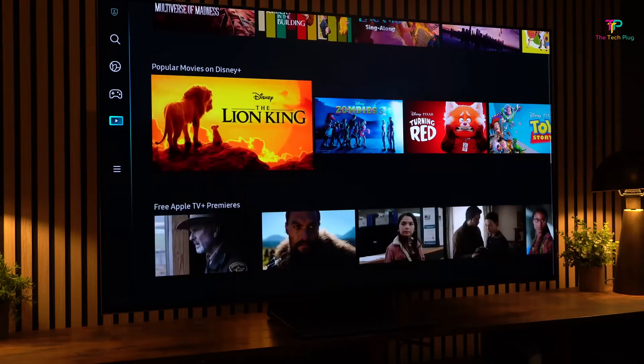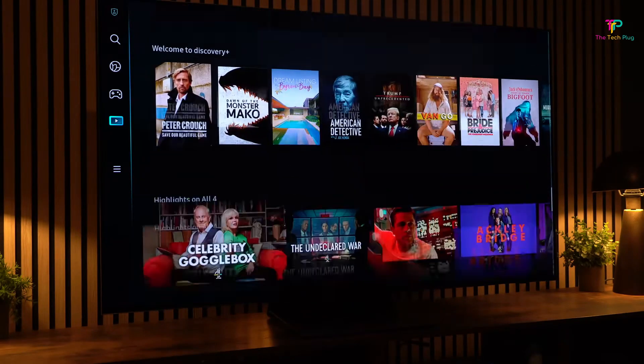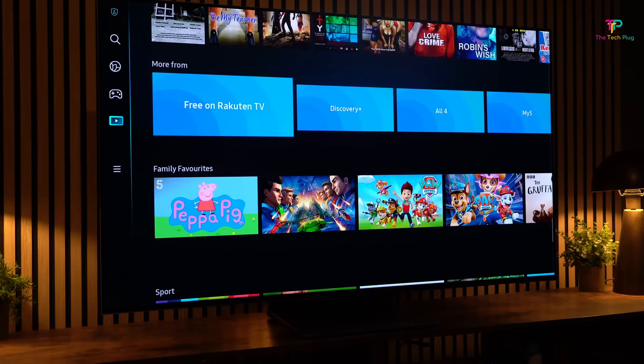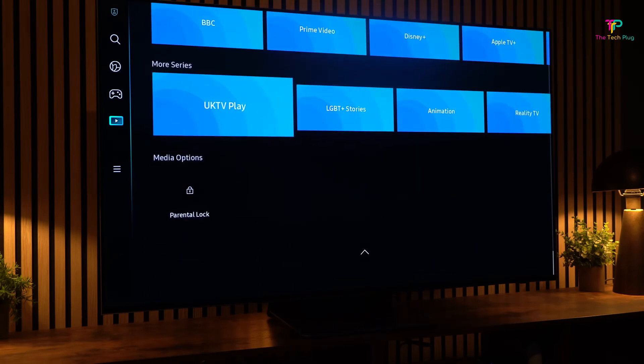Now, let's talk about the remote. The S95B comes with a sleek remote that has a rechargeable battery. No more dealing with constantly changing batteries — just plug it in with the USB-C cable, and you're good to go. This is definitely a nice touch and makes the remotes of its competitors look outdated.